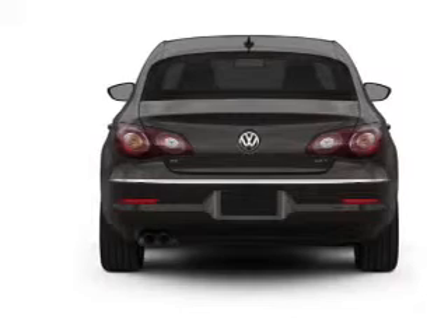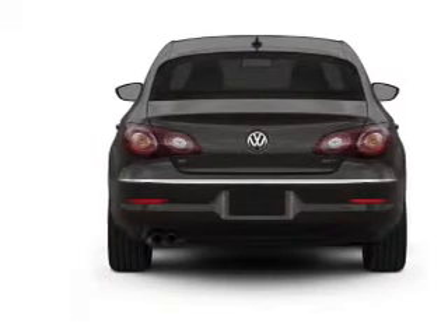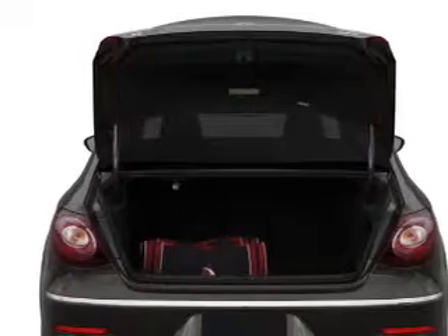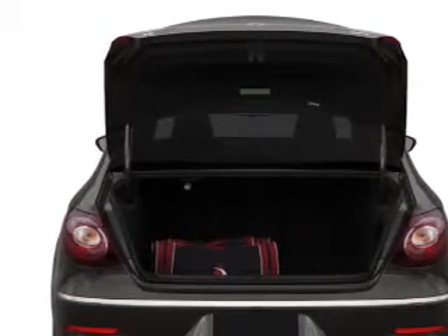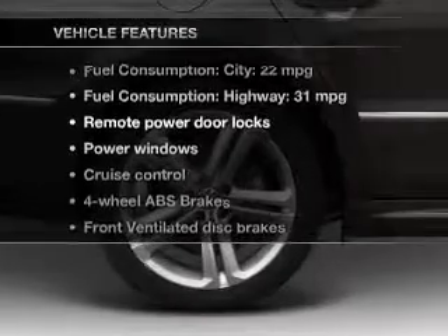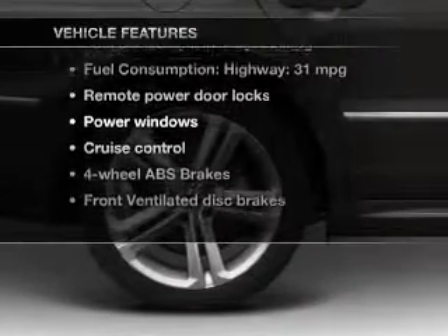Premium wheels lend a distinctive appearance. The anti-lock braking system will keep you safe on the road. Heated seats come for you on cold winter days, and memory settings are one of many features. With these notable features, you won't want to miss out on the opportunity to own this amazing ride.